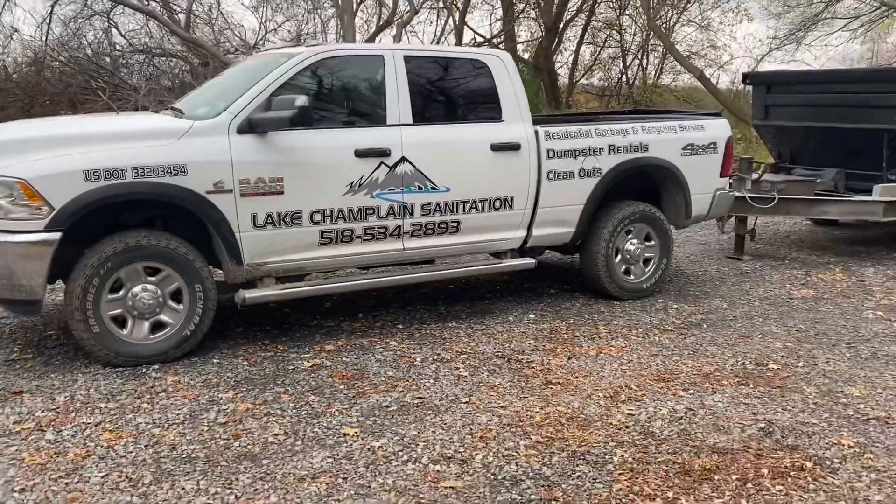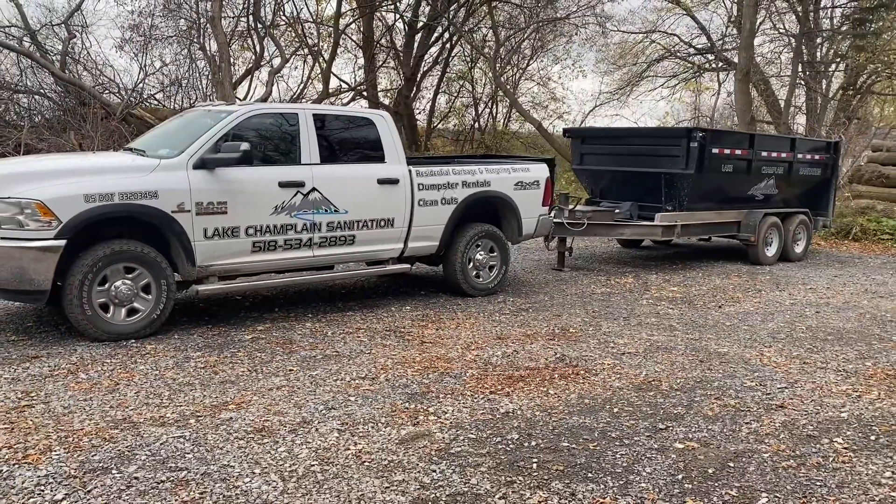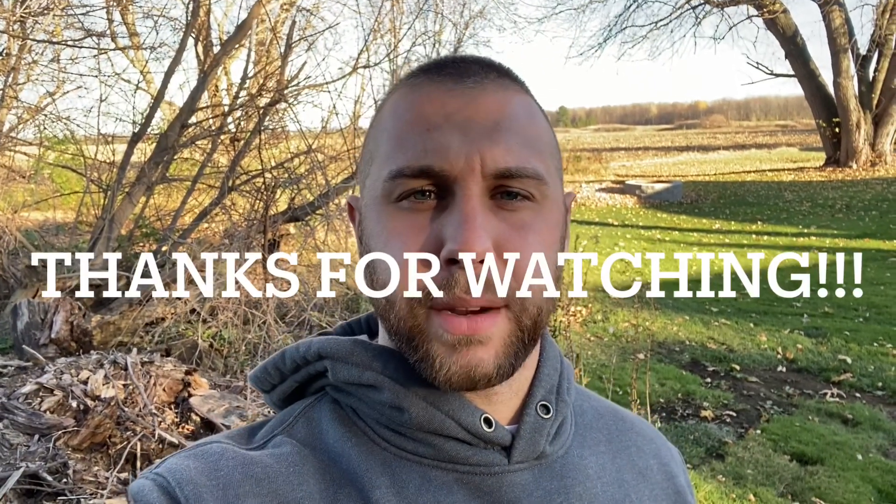That's what I'm talking about — having everything matching. That's it for this one guys. As always, thanks for watching. If you like the channel, like and subscribe, and we're going to keep growing this thing. Have a great weekend.